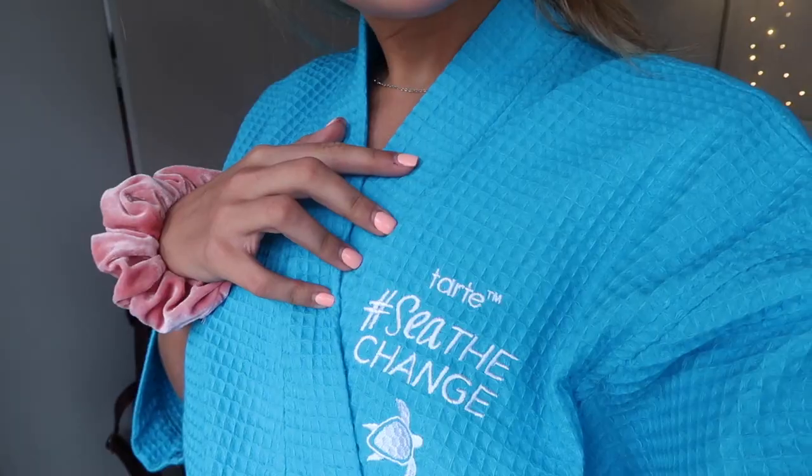Good morning everybody, it is the first vlog since Costa Rica. I've literally just got back from the gym, that's why I'm dressed in my little Change Tart dressing gown, feeling very blue and wonderful. I just got out the shower because I went to the gym this morning and I thought I would show you my updated morning skincare routine before I get on with my day. I've got literally nothing on at the moment, looking very bare.